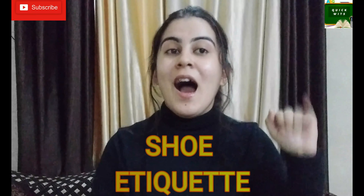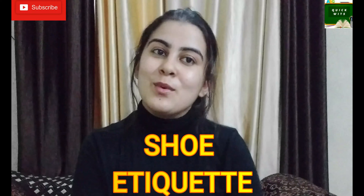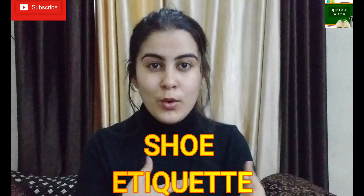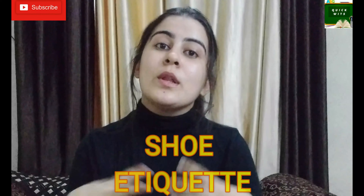Do shoe etiquettes even exist? Yes, this is one of the legit etiquettes. Hi everyone, this is Mokshi and I welcome you all to Quickness. This video is regarding shoe etiquettes — the etiquettes one should follow about which pair of shoes to wear with which outfit, which color of shoes, and how to sit while wearing shoes. Let's start the video.